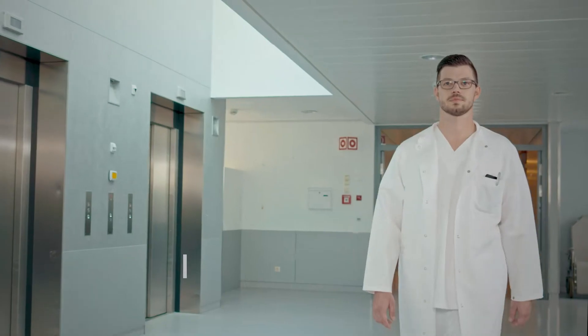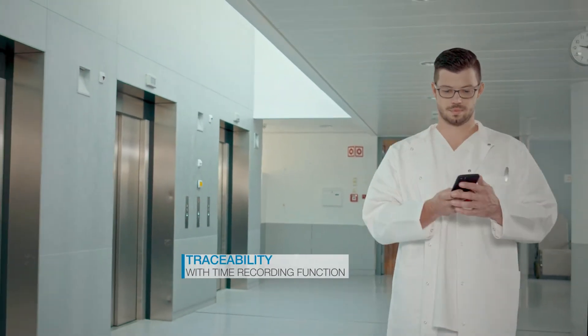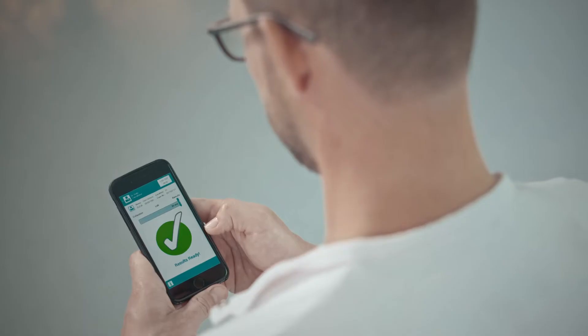TRACI optimizes work processes, facilitates laboratory accreditation, and enables traceability with a time recording function via your preferred channel.